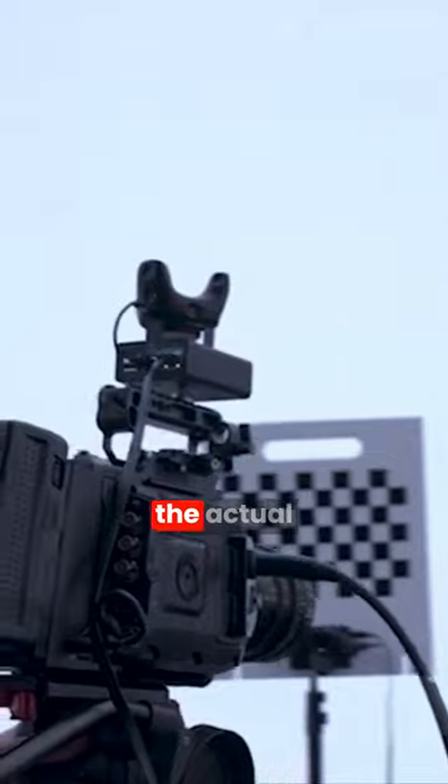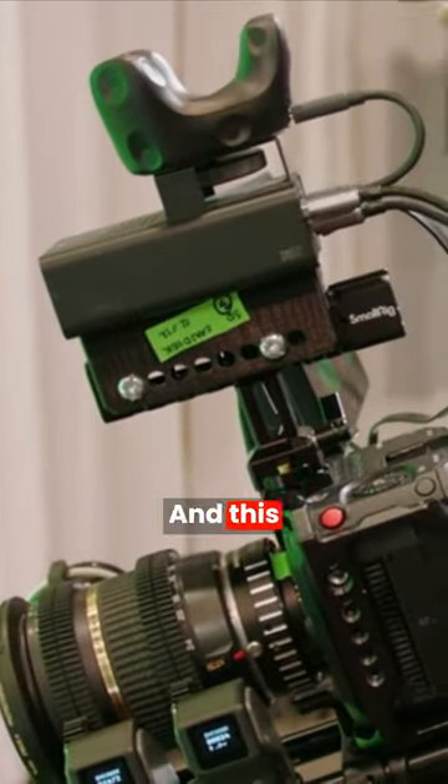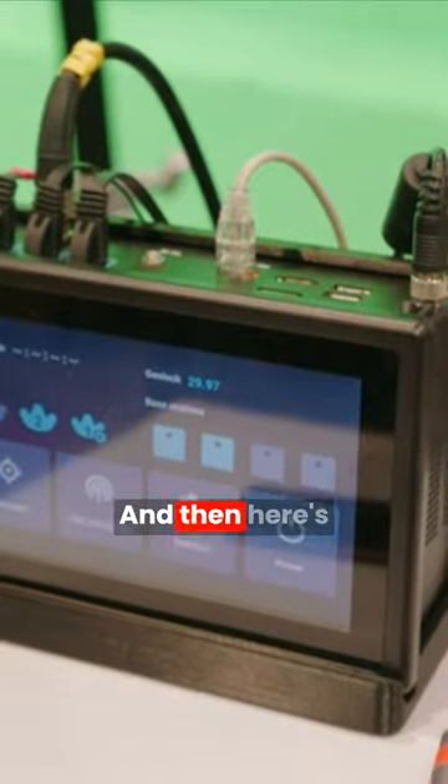Our rover tracking unit, the actual vibe tracker, connects to the rover tracking box and this pushes all the data via Ethernet back to the actual Mars box, and here's where you can see all the information associated with the camera tracking itself.